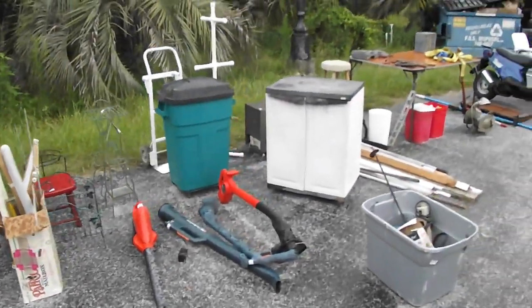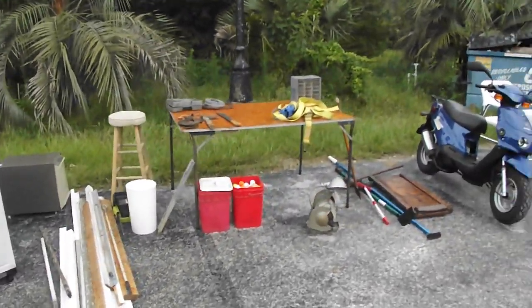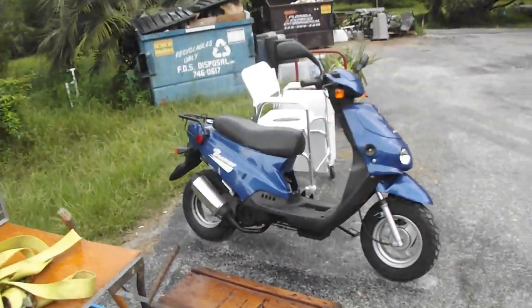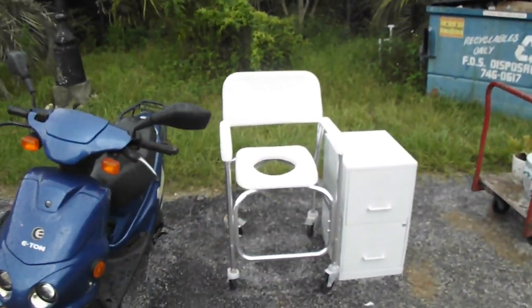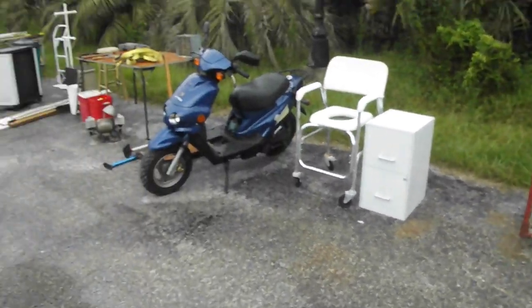A smattering of assorted tools right here for you — chainsaw, horseshoes, golf balls, got a grinder. Check out this right there. It's a Beamer — little Beamer scooter. We got the title for that one. Got a little roll-around shower chair, kind of a nice one right there, and a couple of plants on the south side.